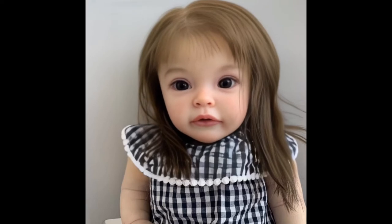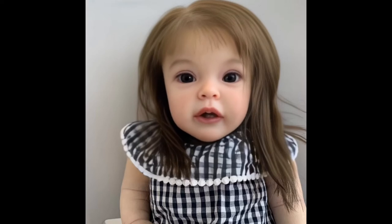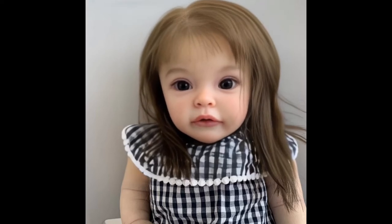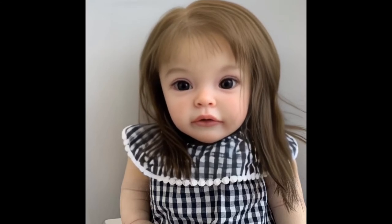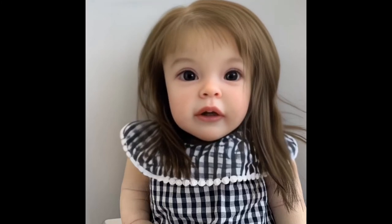When filming, she starts to babble about what she did today at daycare to me. She is just so sweet, I can look at her face all day, every day, and never get tired. I name her Katie.